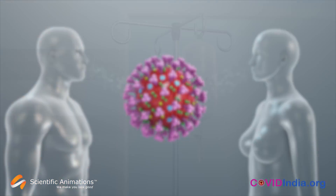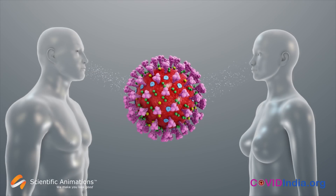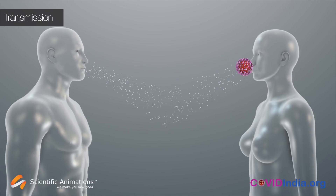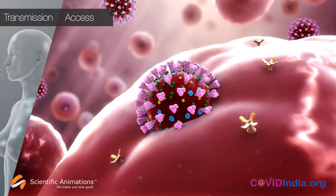This is the mechanism of action for Remdesivir. In order to thrive, viruses have four hurdles they need to overcome. Transmission: they have to transmit from host to host. Access: they need to bypass the security system of the human cell.